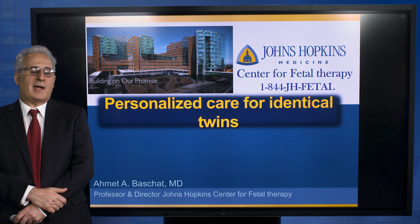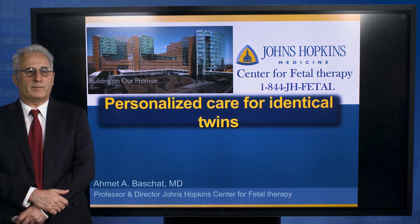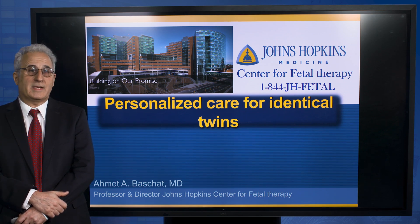Hello, my name is Ahmed Bouchard, and I'm the director of the Johns Hopkins Center for Fetal Therapy. In this short video, I'd like to tell you our outcomes with a personalized care approach to identical twins.